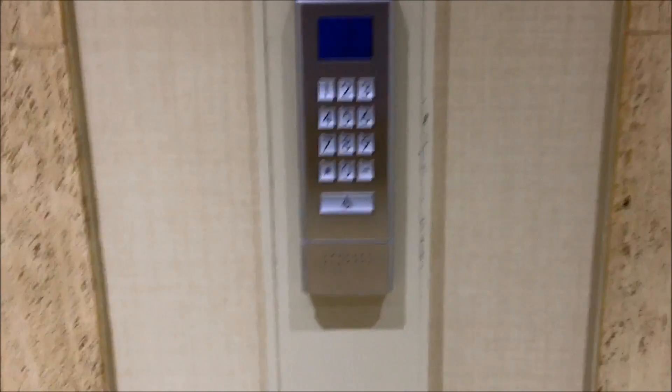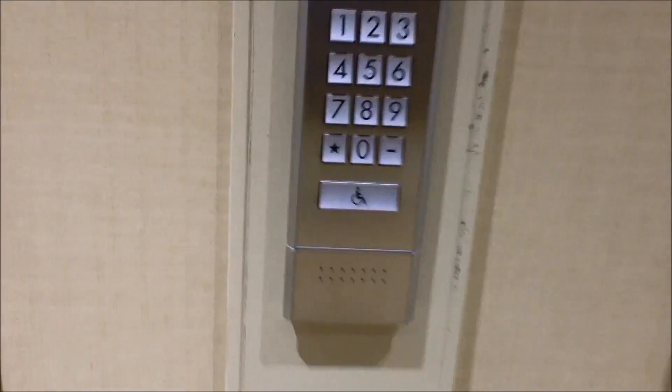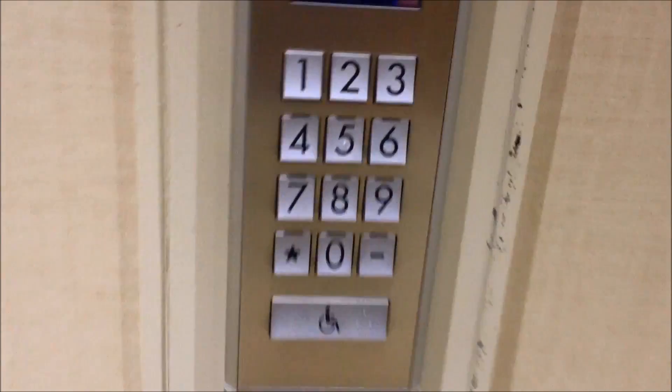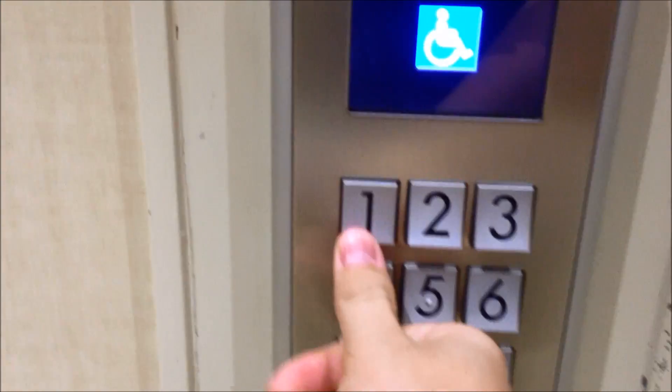We're at the elevators in the Weston Galleria in Houston, Texas. These are destination dispatch. So if you press the handicap button, it'll talk to you: 'Please enter your destination.'